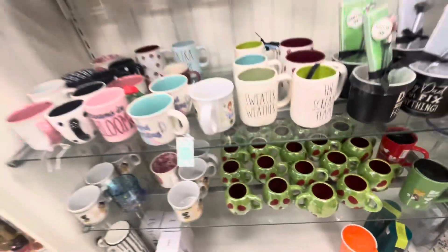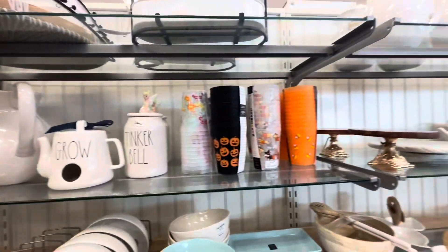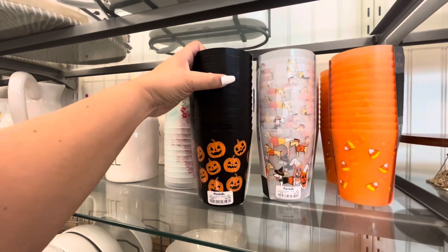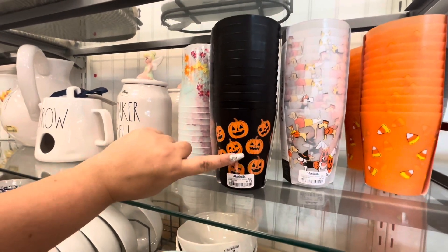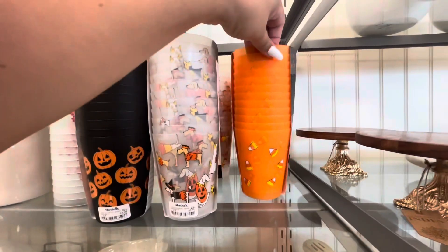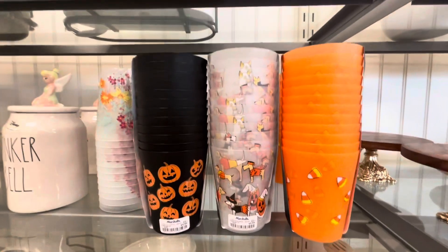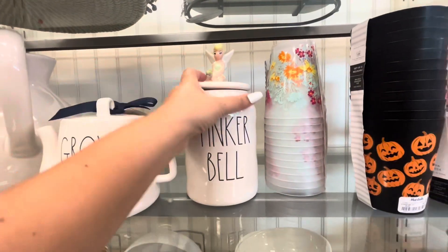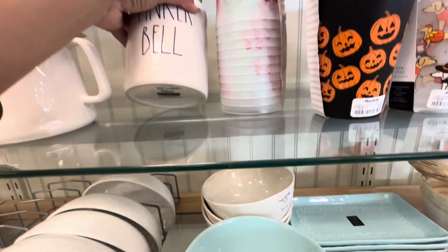Look at more Halloween! I know they're just cups, but Halloween is out at Marshall's. They have these pumpkin cups for $5.99, the doggies in the costumes, and then candy corn — that is so cute! And look, then they have this Tinkerbell canister for $15.99.